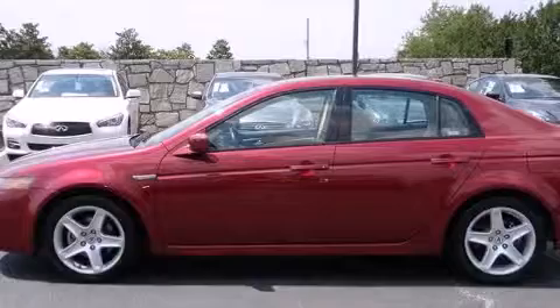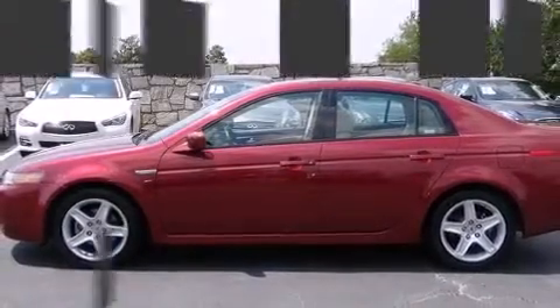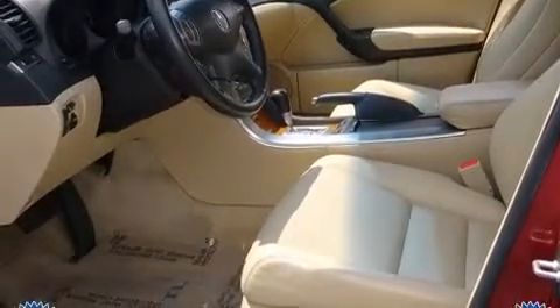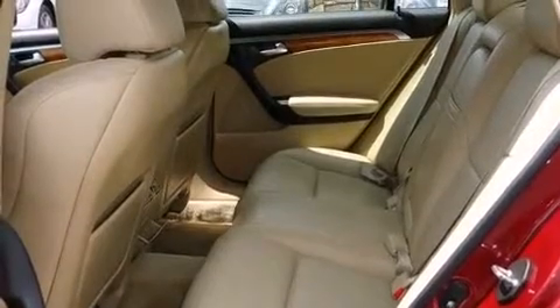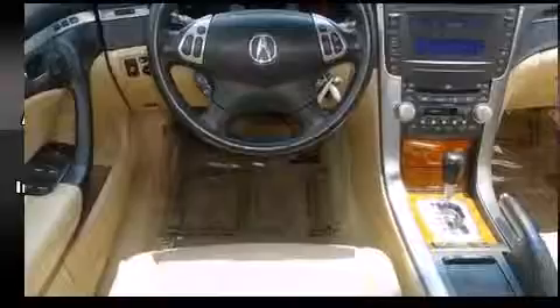A built-in garage door transmitter, an automatic dimming rearview mirror, an outside temperature display, and power front seats round out the convenience features. Everything is where it ought to be, from the dashboard controls to the door locks and window controls, with high-intensity discharge headlights illuminating your path.